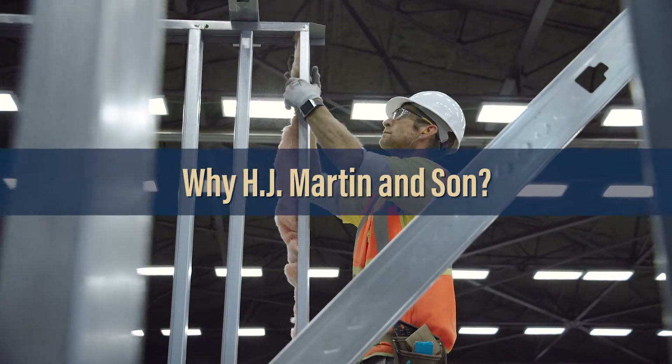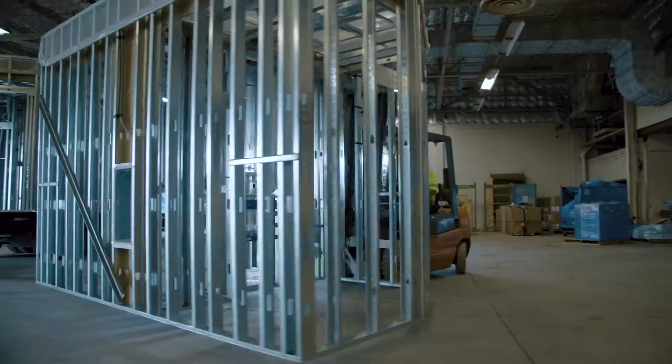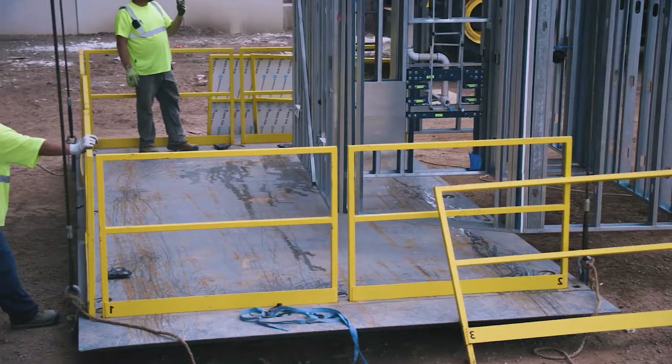When you choose H.J. Martin, we definitely will be involved to the fullest and take all the headaches away that any of the general would have to deal with, because we know what we're doing. We're going to strive to do the best and we're going to get it in here in a timely fashion.